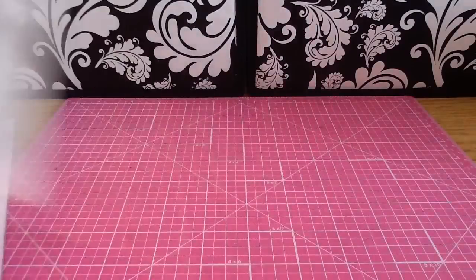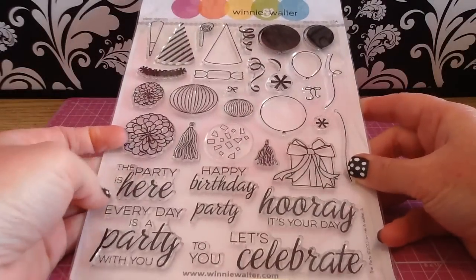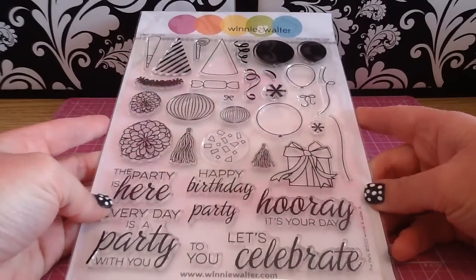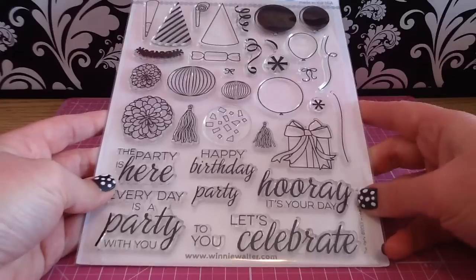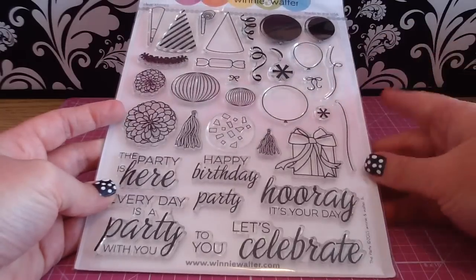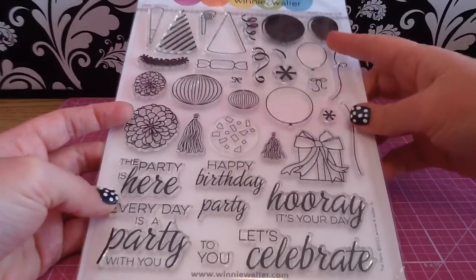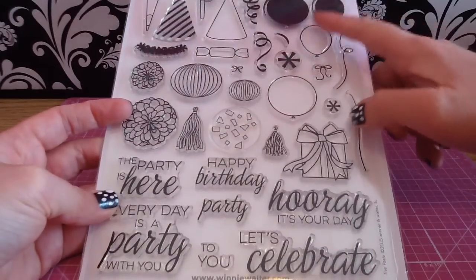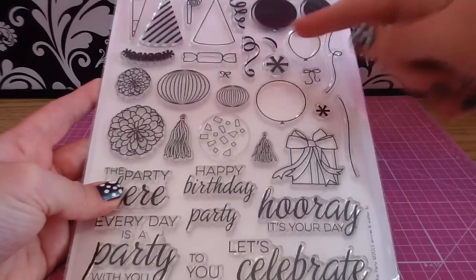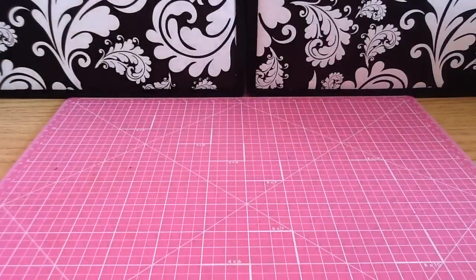I grabbed some of those bags because I did get one big set, which is the other new Winnie and Walter release. This one is so cute — it is called The Party, and it is huge. You get so much on it. It's like the most amazing party set. It covers all the basics of types of parties you'd want to scrapbook. You get a ton of balloons — ones that are stamped images or ones you can color in. I saw so many cards made with these cute little confettis, so I had to grab this one. It also has some really nice sentiments.